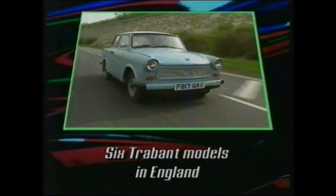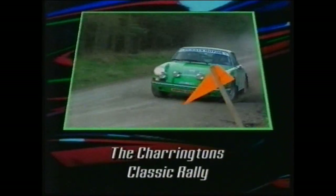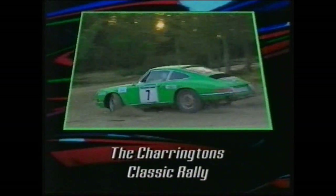Chris Goffey investigates an East German dynasty, and Tony Mason joins the classic rallying crowd in the Yorkshire forests.